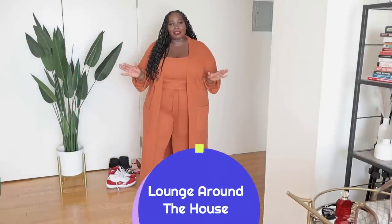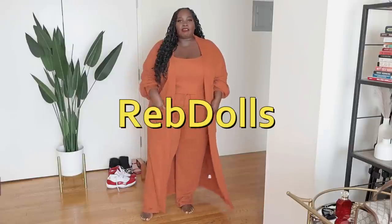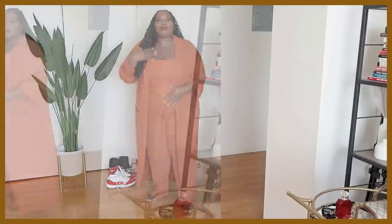So this is my lounge-around-the-house outfit. This is a lounge set I got from a brand called Red Dolls. What I love about it is how cozy and chic it is. Whenever I wear this in the house, I feel really put together.